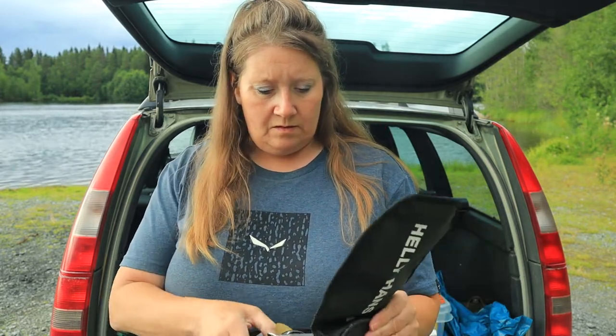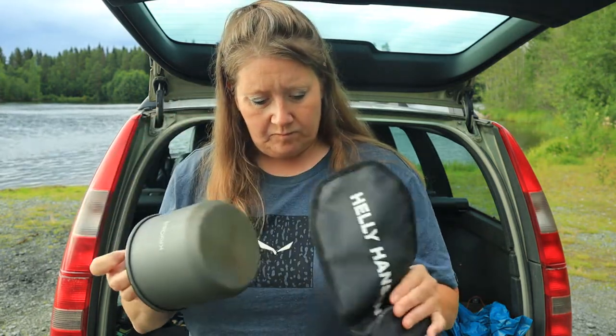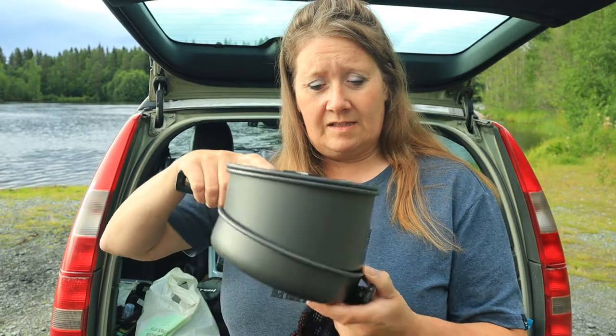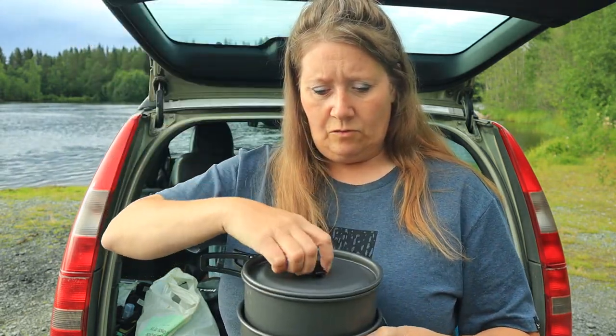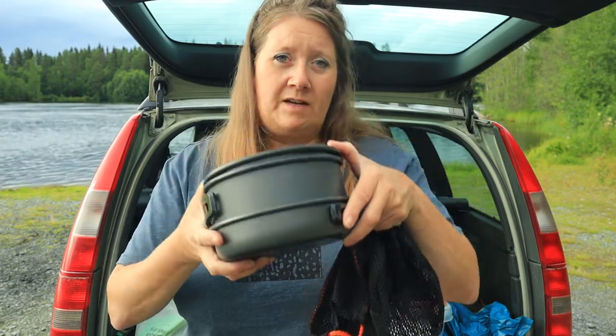Det jag kommer använda istället för gasolspisen med två plattor är ett kokkärl med brännare — en Pocket Rocket 2 — som jag fäster på gasoltuben, och en liten smidig kastrull istället. Det tar mycket, mycket mindre plats och är tillräcklig för vad jag ska laga mat ute. Tyckte inte jag att det kokkärlet är tillräckligt, så köpte jag ju ett kit med kastrull, stekpanna och en kaffepanna — som inte heller tar så mycket plats i bilen.